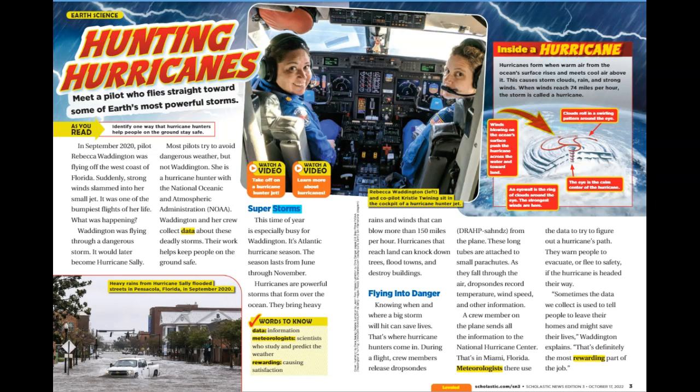Super Storms. This time of year is especially busy for Waddington — it's Atlantic hurricane season, which lasts from June through November. Hurricanes are powerful storms that form over the ocean. They bring heavy rains and winds that can blow more than 150 miles per hour. Hurricanes that reach land can knock down trees, flood towns, and destroy buildings. Knowing when and where a big storm will hit can save lives. That's where hurricane hunters come in.